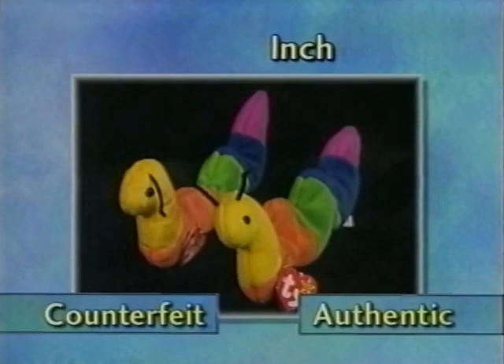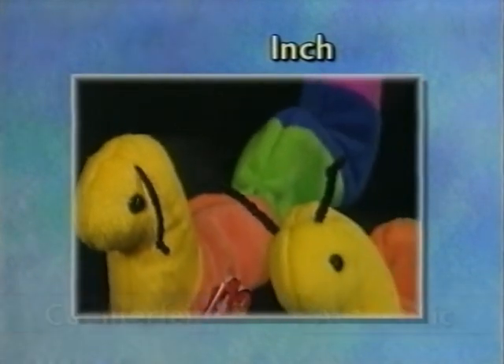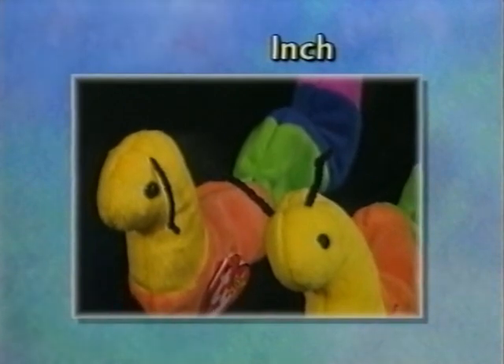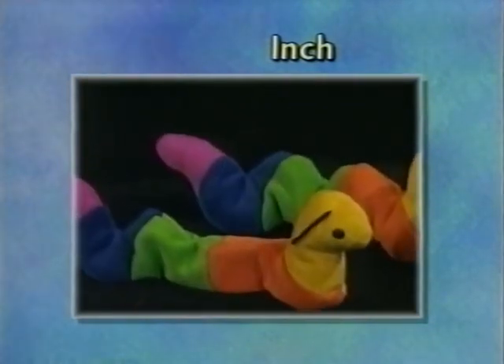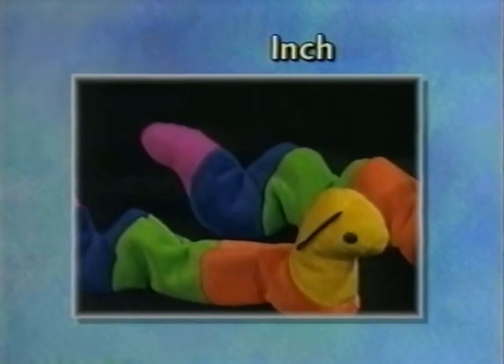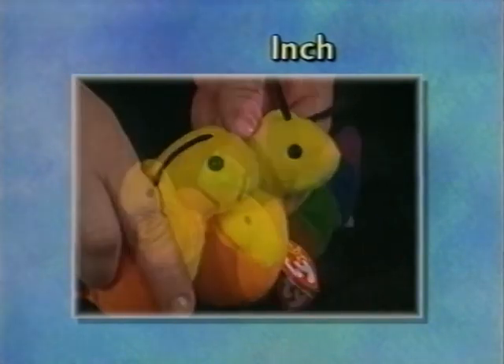Here we have Inch — he has several problems. His yarn antennae on the counterfeit are about half the thickness so they droop down across his face. His body is poorly sewn such that there's no definition to the humps along his back. His eyes are larger. His swing tag looks authentic, but his tush tag is rather pale looking.